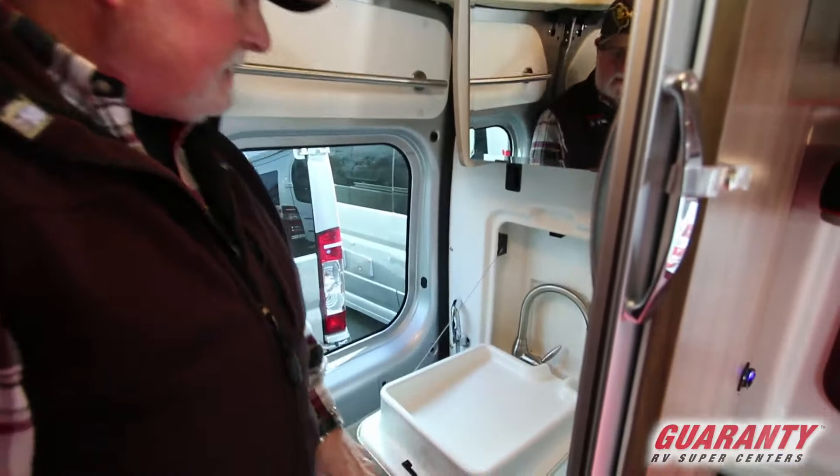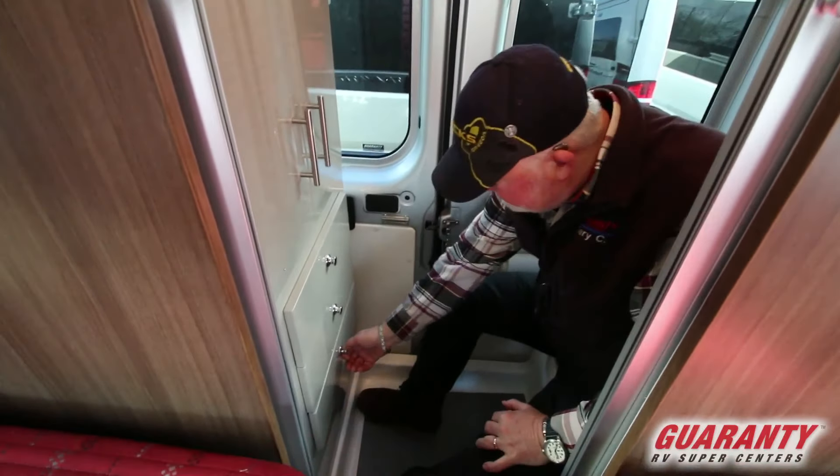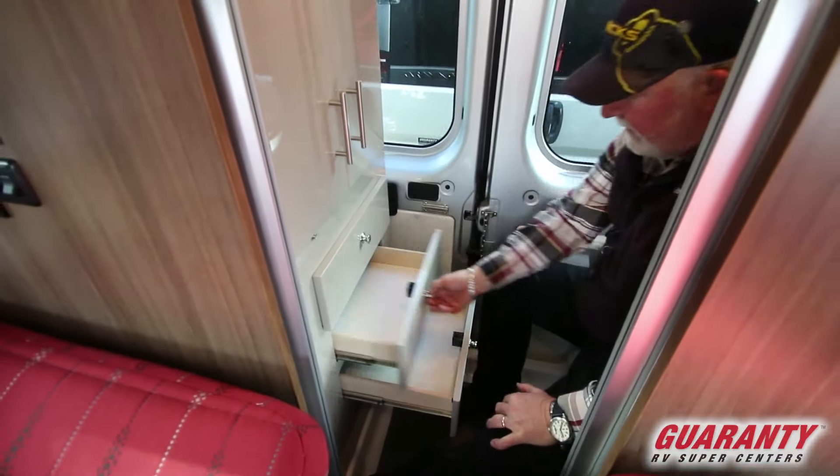Sink is right in here — it goes away and drains down through here. There's plenty of leg room back in here. While I'm in here, I can show you how the drawers work without me being in the way.